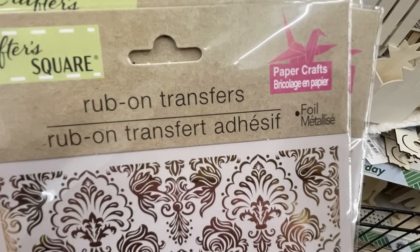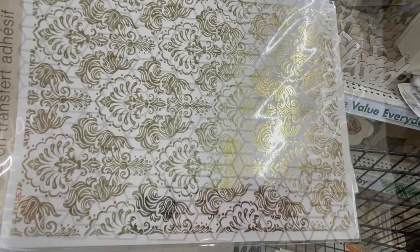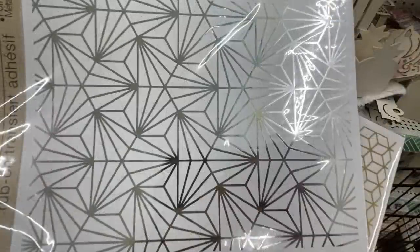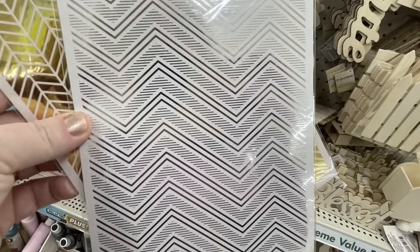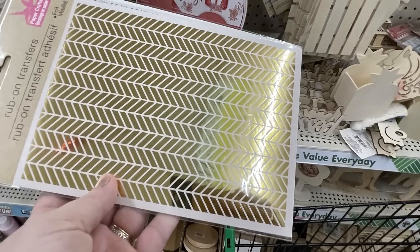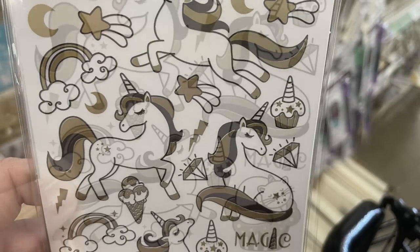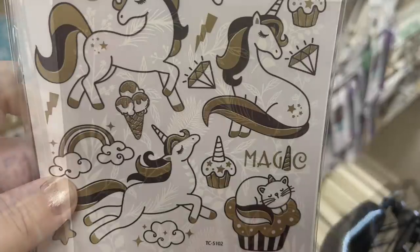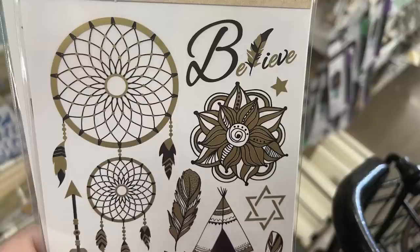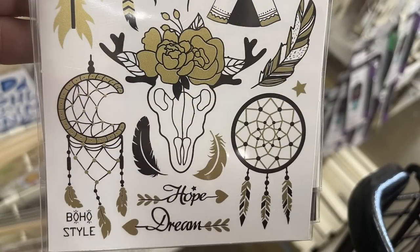These rub-on transfers come in just different patterns and designs. I love this gold design — I actually purchased this sheet for myself to use in some crafting. They also have a geometric pattern in gold, silver stars, a silver pattern sheet, and sheets in gold. All of these are rub-on transfers in gold, white, and black color schemes. I found the unicorns and a sheet with all the gold leaves. This last sheet has dream catchers and feathers with the boho pattern, which I'm sure goes with the love sign we saw last week.